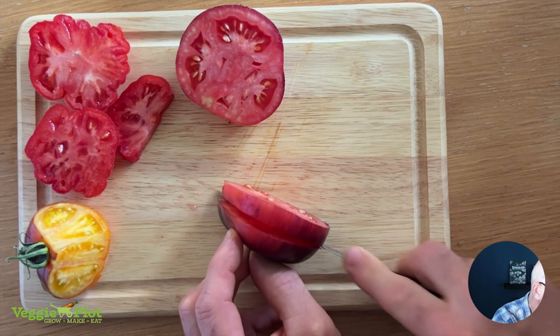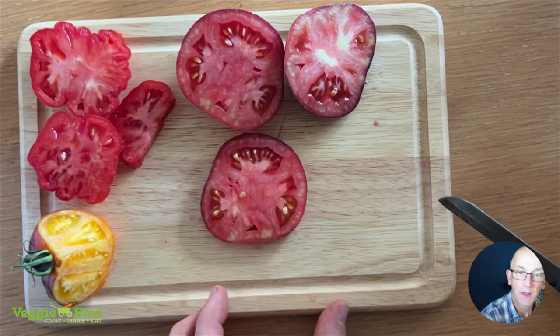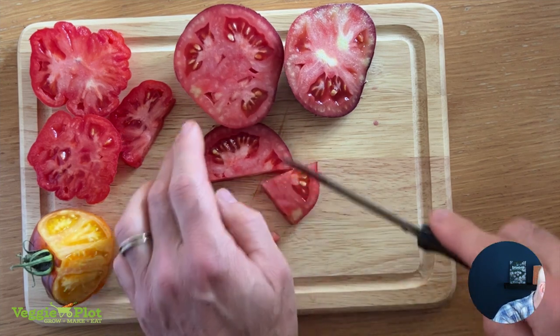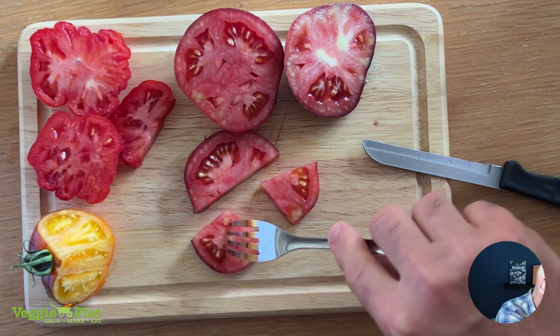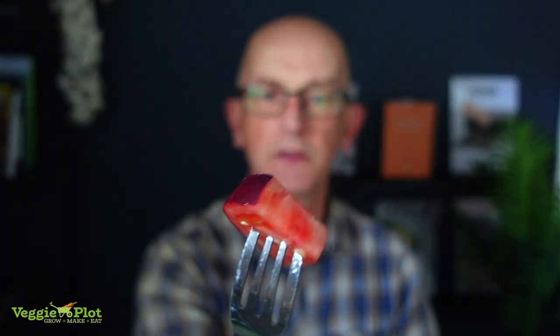Let's take a slice and do a little taste test. I think I've got a bit of the inner stem part here but we'll try it anyway. It's quite a nice looking bit of tomato. So, enough talking, let's try it. Well, that's interesting. It's funny — different parts of your tongue pick up certain flavors. Initially trying this, it's not that full of flavor.